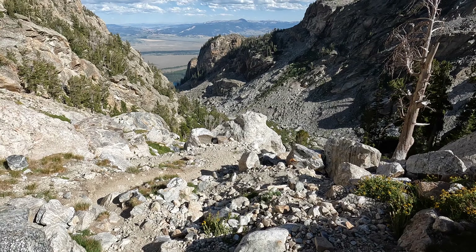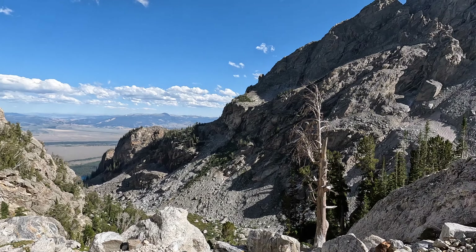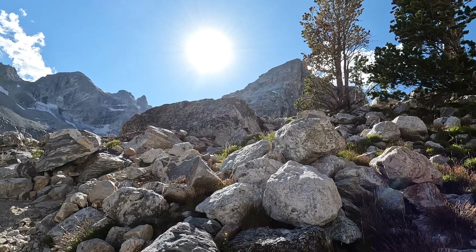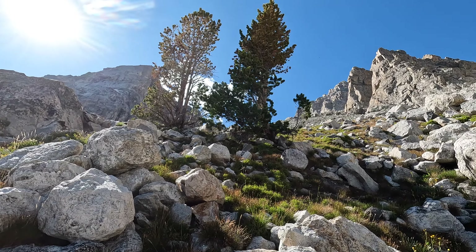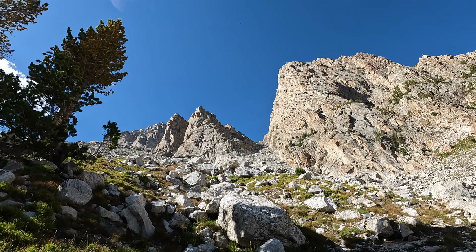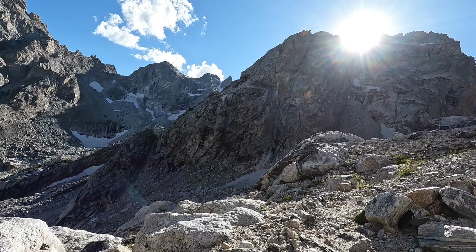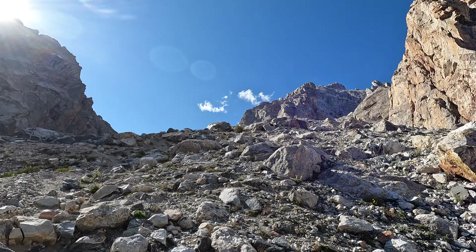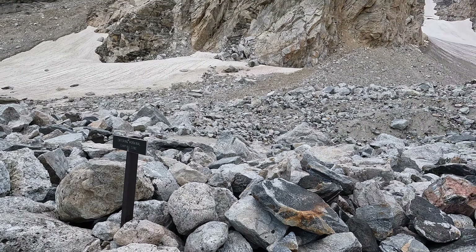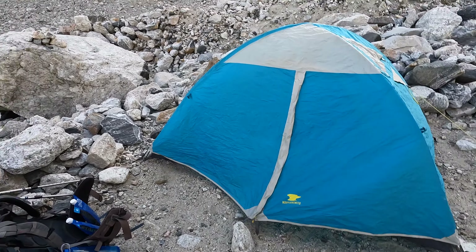Stopped for a quick water break just above the caves. We're way up here — about 3,000 vertical feet, maybe another 1,000 to go. Alright, we're in the moraines; camp is right up there. Here's camp.